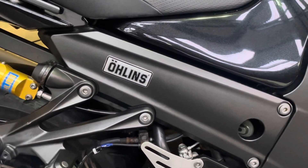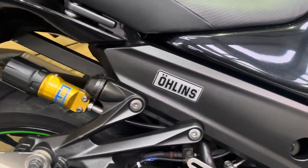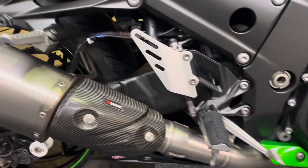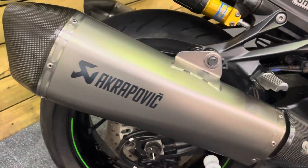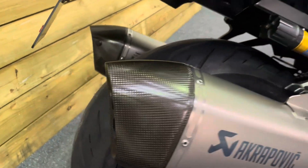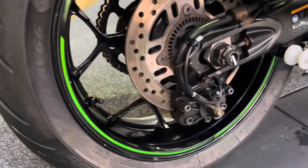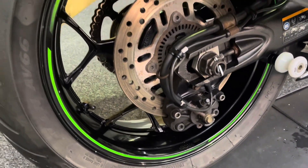Of course, this being the Performance Sport, you get your Ohlins suspension on the rear and the Akrapovic silencers, which sound absolutely superb and are completely unmarked as well — they're in fantastic condition. The rear tyre has got plenty of tread left on it and the rear wheel is in excellent condition as well.